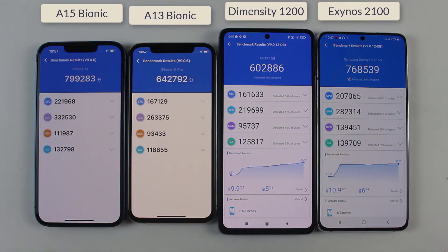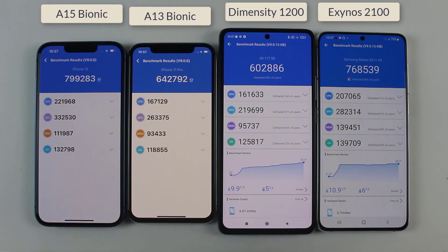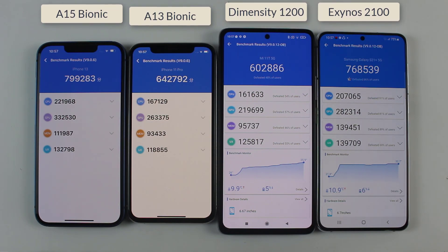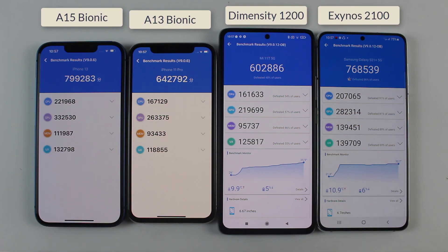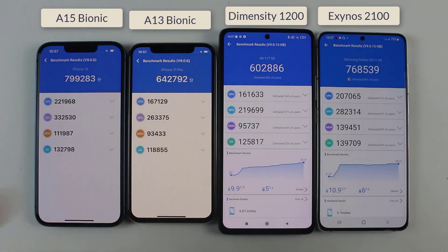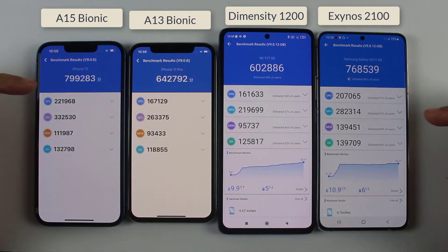Welcome back. So that was the N22 benchmark test between the iPhone 13, iPhone 11 Pro, Mi 11T, and S21 Plus. As you can see the benchmark scores for all of them — according to this test the winner is the iPhone 13, in second place we have the S21 Plus with the Exynos 2100, in third we have the iPhone 11 Pro, and in last place we have the Mi 11T.